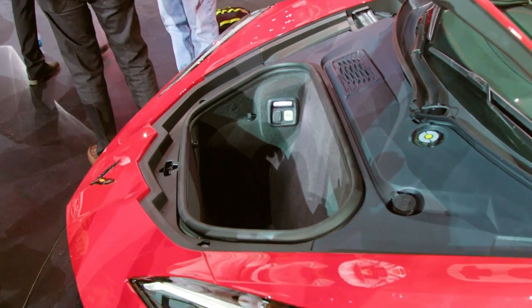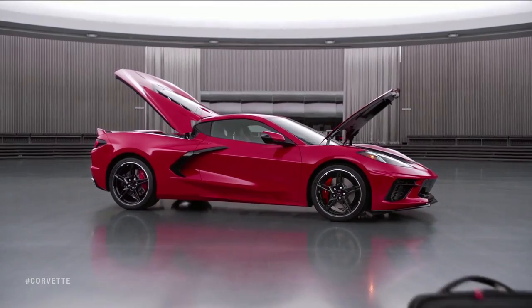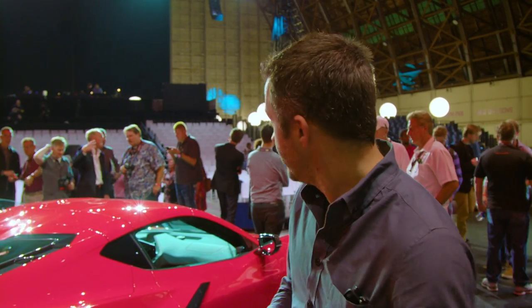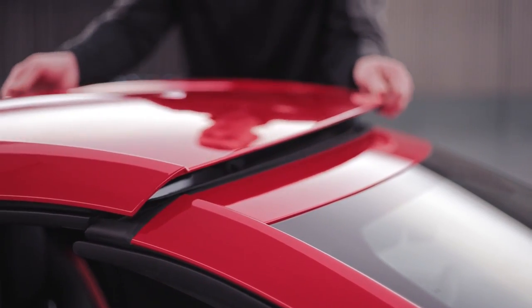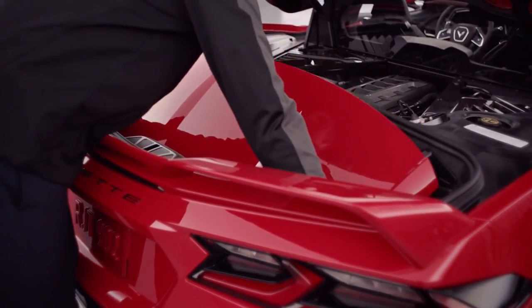On top of that, there's also a front trunk — or frunk — up front. Combined, both compartments make about 12.6 cubic feet of cargo space, which is pretty important. They also maintained the removable roof, which has always been a highlight of Corvettes — it's nice to take the roof off and just go for a cruise.